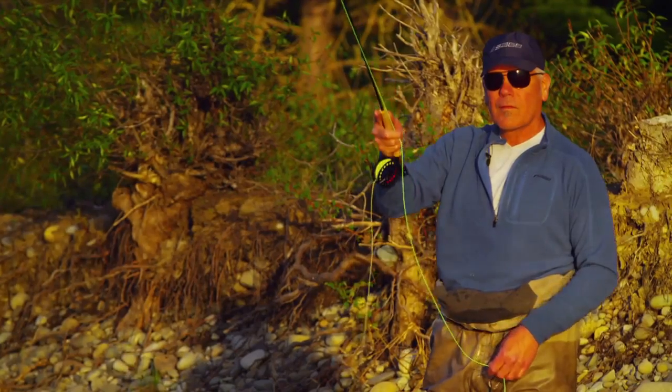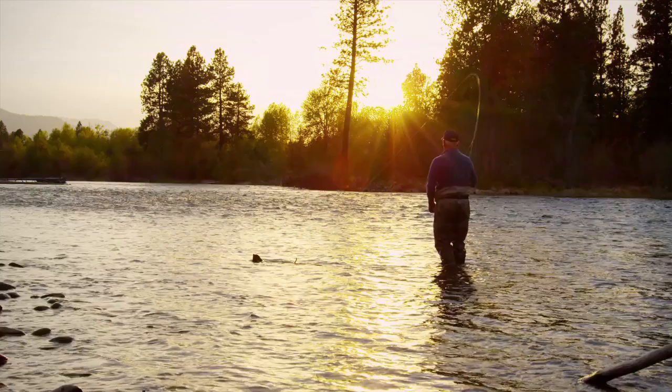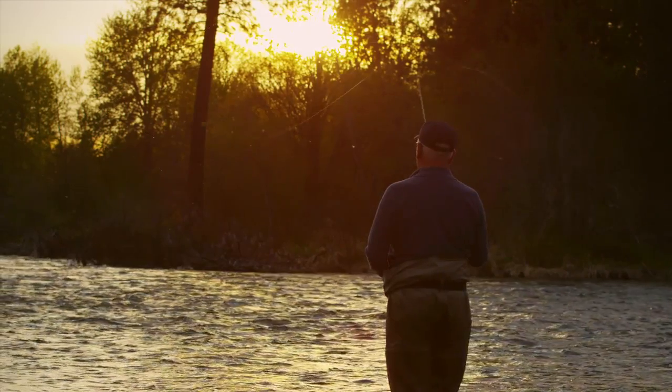By putting a Circa in your hand and going out and approaching the river differently — approaching the river as a living form and identifying with the insects and the birds and the fish that live in it — the Circa is definitely going to breathe new life into the sport of trout fishing.